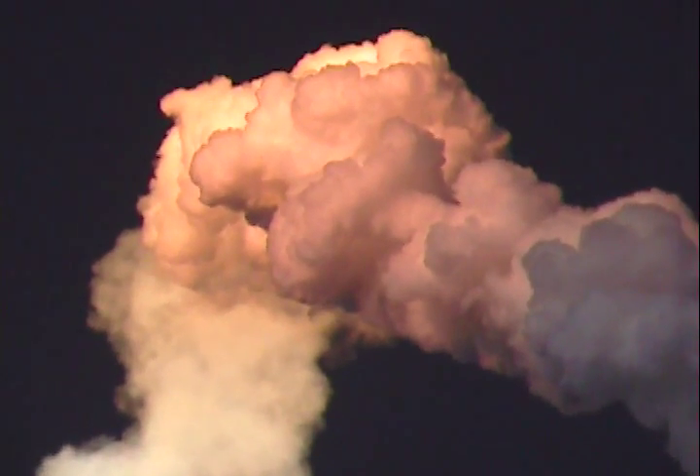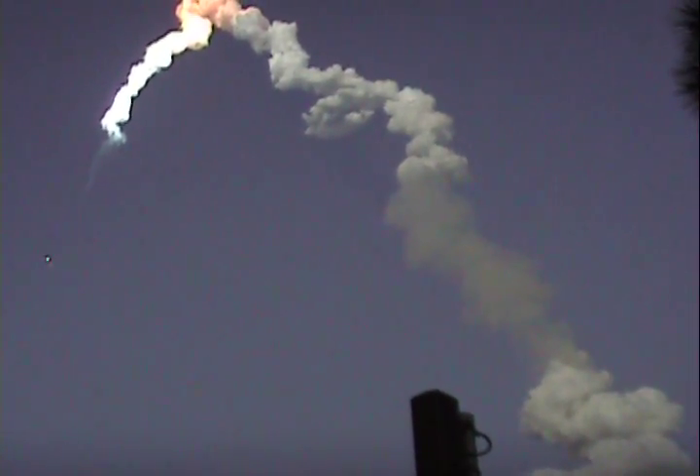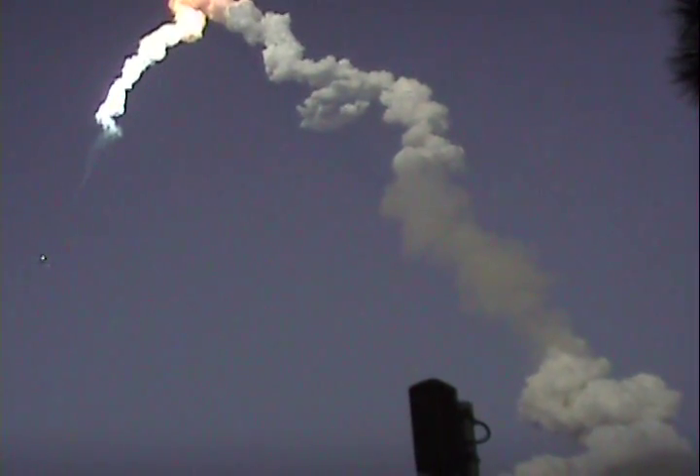You can kind of see those two dots nearby. Discovery, two engines tau. Two engines tau. Discovery flying at 2,600 miles per hour, 48 miles in altitude, and 83 miles downrange from the Kennedy Space Center.